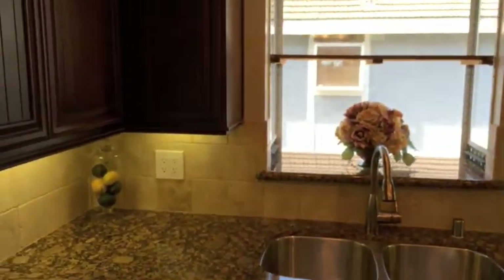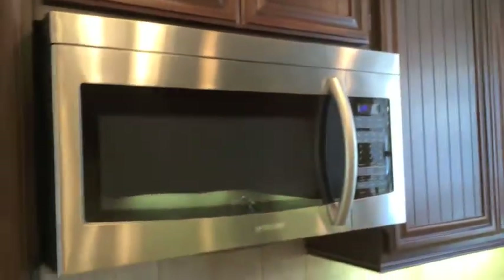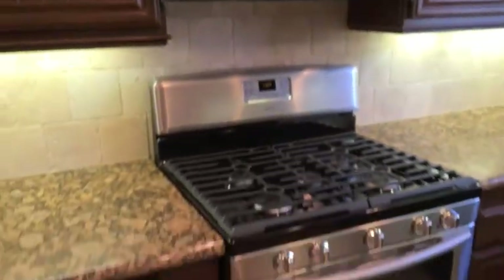This designer kitchen has been completely updated and includes new granite countertops and new cabinets, all-new stainless steel appliances and fixtures.